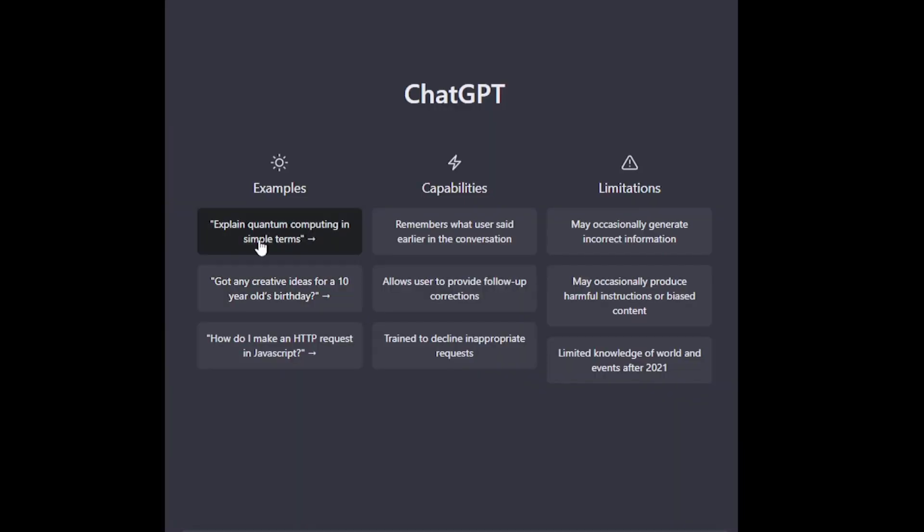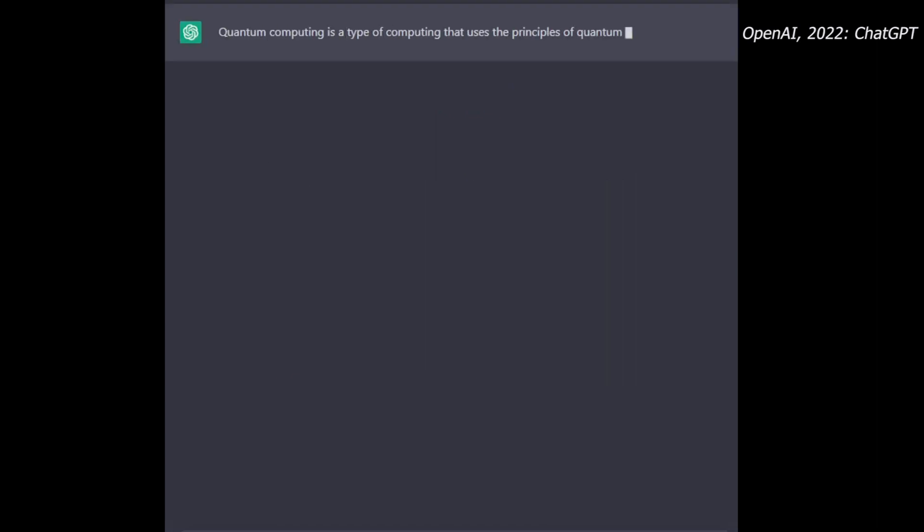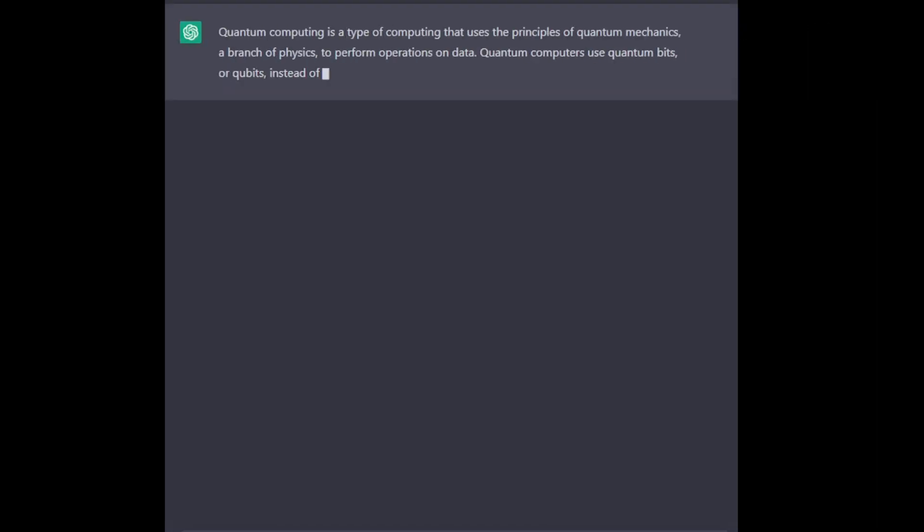We all know what it is by now, but for those living under a rock — ChatGPT is the most advanced chatbot we've seen so far, with incredible capabilities.